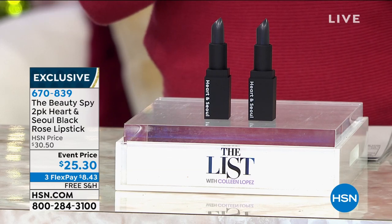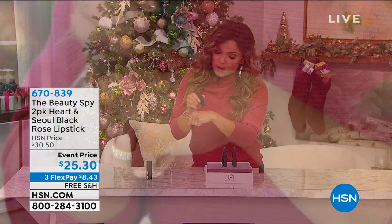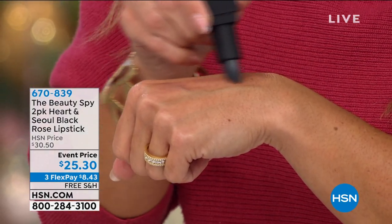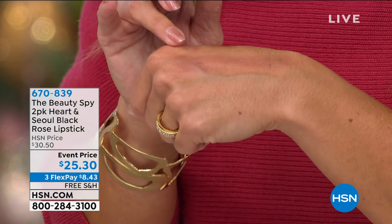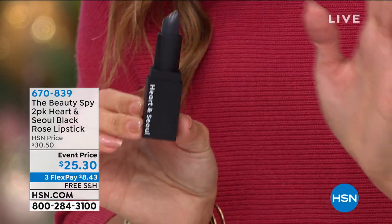I want to show you. They actually react with your skin's own pH to give you a custom shade that is perfect for you. It will be in the berry family. Give this maybe 30 seconds or so and it's going to develop into your own custom shade. You have shea butter, vitamin E, and a very special rose oil.